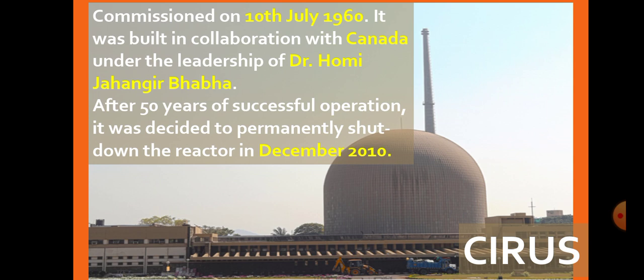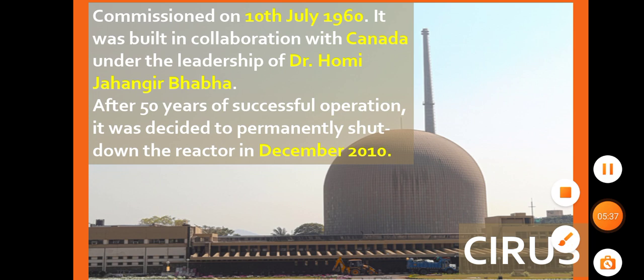To ensure the safe state of the reactor, automatic safety controls are also in place. So these are some of the reactors. We are left with the Dhruv, KAMINI, and Purnima reactors, which we will be covering in my next video. Thank you.